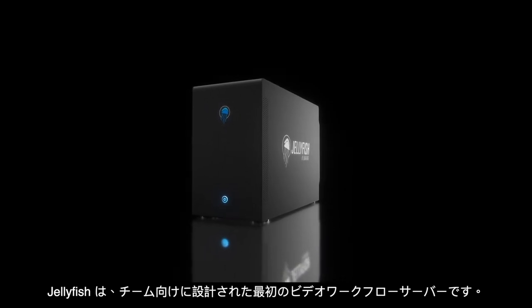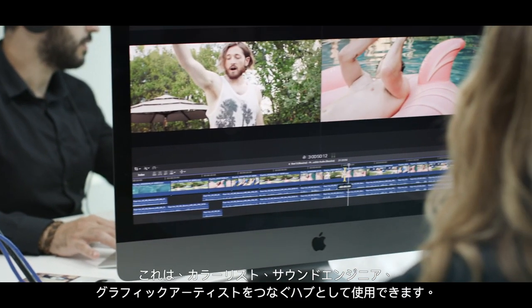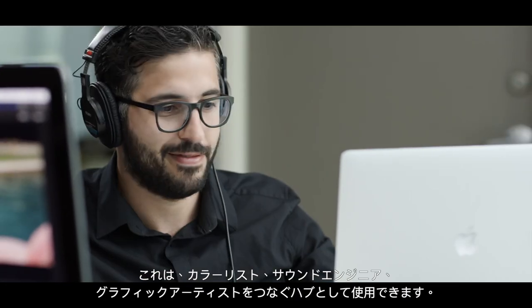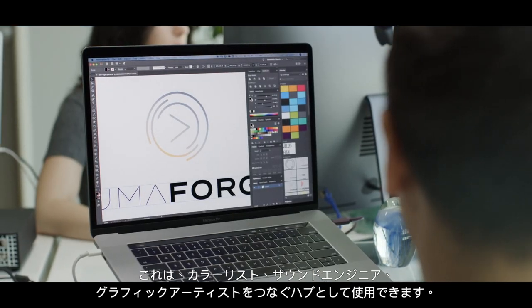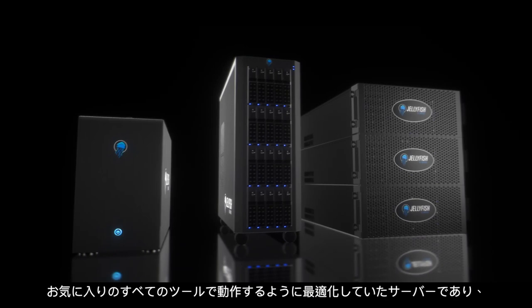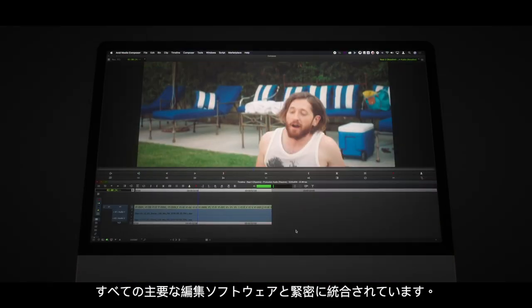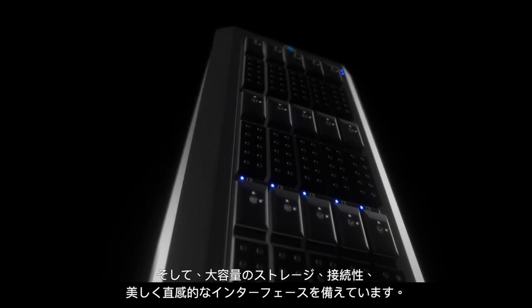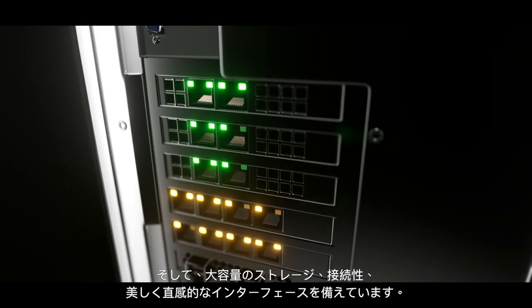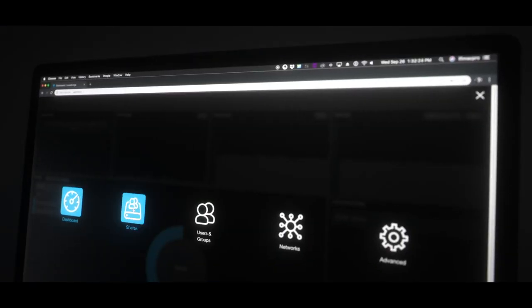The Jellyfish is the first video workflow server designed for teams. It's the hub that connects your editors, colorists, sound engineers, and graphic artists. It's a server optimized to work with all your favorite tools and includes deep integrations with every major editing software. It's packed with plenty of storage, connectivity, and a beautiful and intuitive interface.